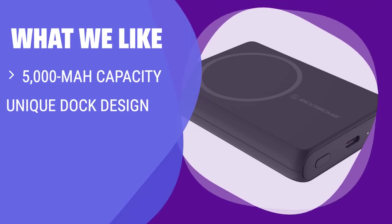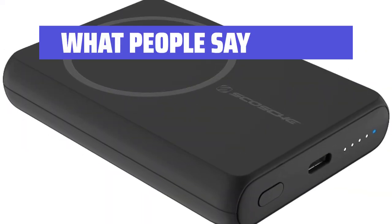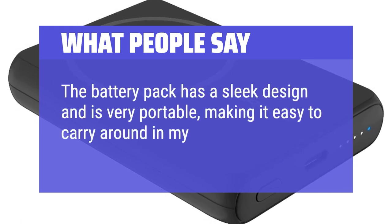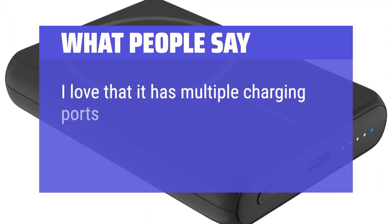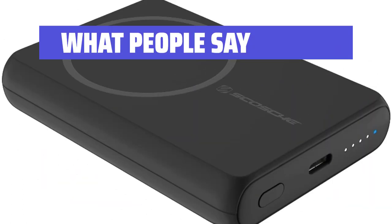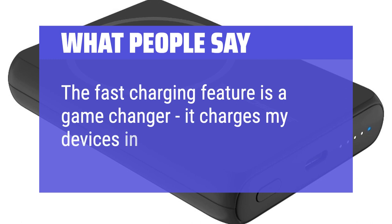If you like the flexibility of a constantly charged battery pack with a unique docking design, you should consider this. What people say: The battery pack has a sleek design and is very portable, making it easy to carry around in my bag. I love that it has multiple charging ports, so I can charge my phone and tablet at the same time. The fast charging feature is a game-changer — it charges my devices in no time.